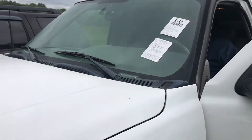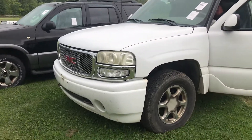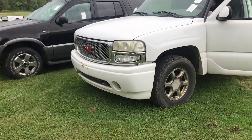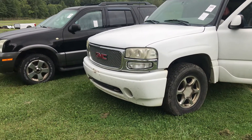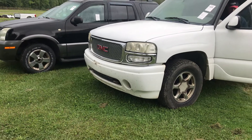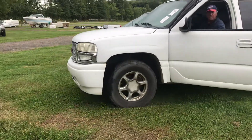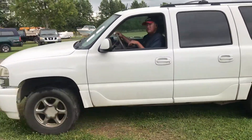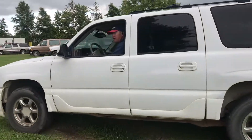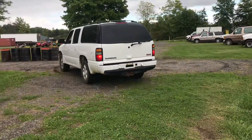This is Lot 1118, 2005 GMC Yukon XL Denali 4x4. Pretty well loaded up truck — leather seats, rear air, and it's got third row seating.